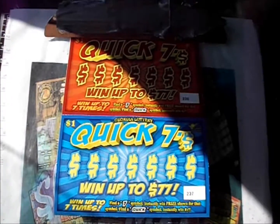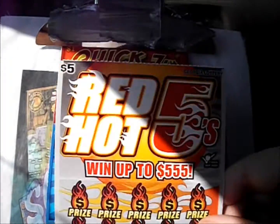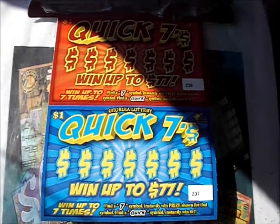On this episode of Scratchmania, it's a day of lucky numbers. Got four of the $1 Quick Sevens and three of the $5 Red Hot Fives. Let's go with these Quick Sevens first. It's a seven symbol win the prize, a quick symbol win.